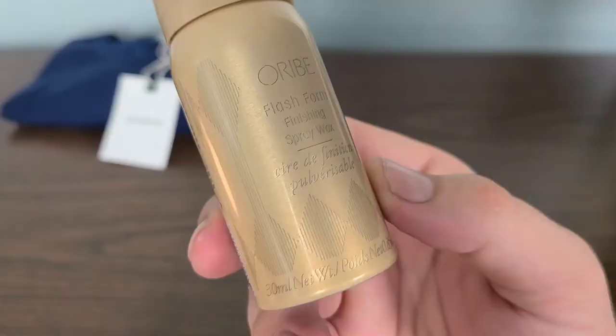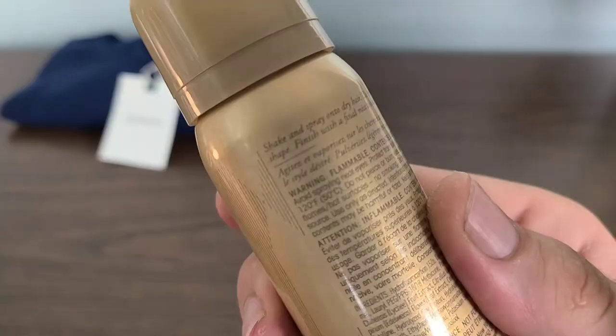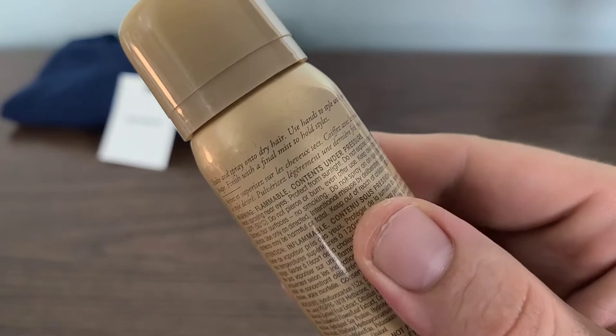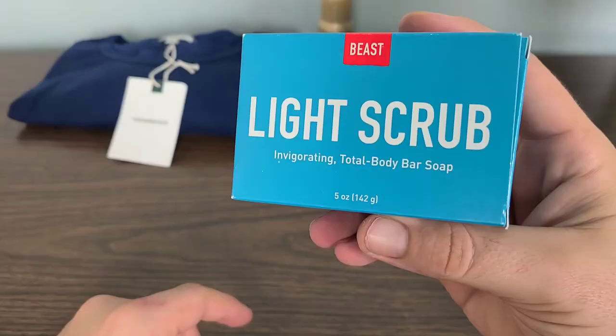Our second item is the Oribe Flash Form Finishing Spray Wax, and this is for hair care. It says to shake and spray onto dry hair, use hands to style until your look takes shape, and finish with a final mist to hold styles. Very cool product — we'll go over the retail value a little bit later.